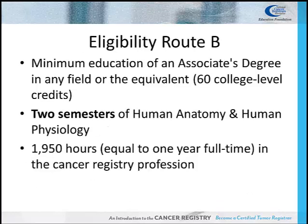For Route B, the candidate must have a minimum of an associate's degree in any field or the equivalent. The candidate must also have two semesters of human anatomy and human physiology, and 1,950 hours of experience in the cancer registry field. The 1,950 hours are equivalent to one year of full-time employment.